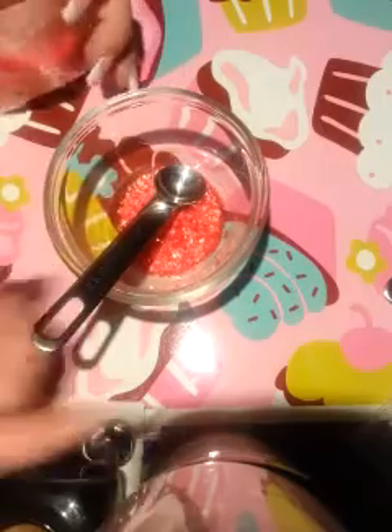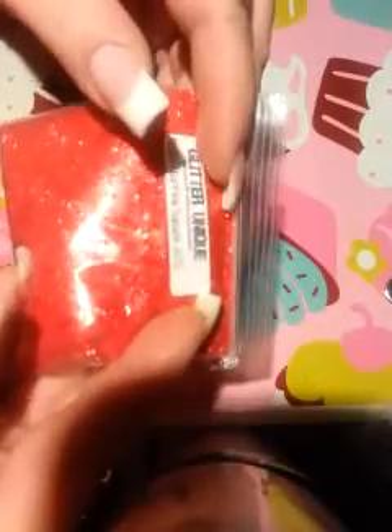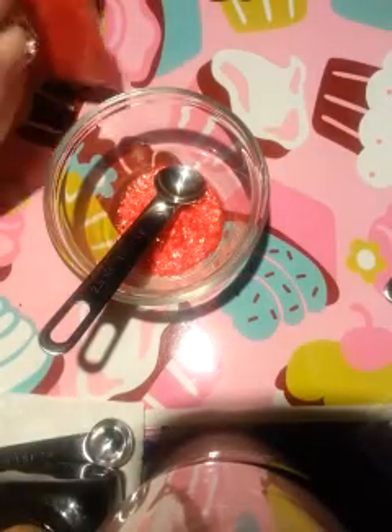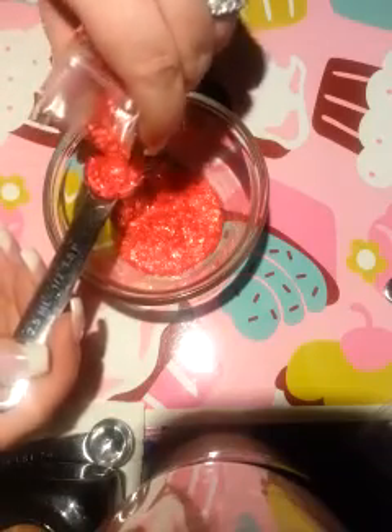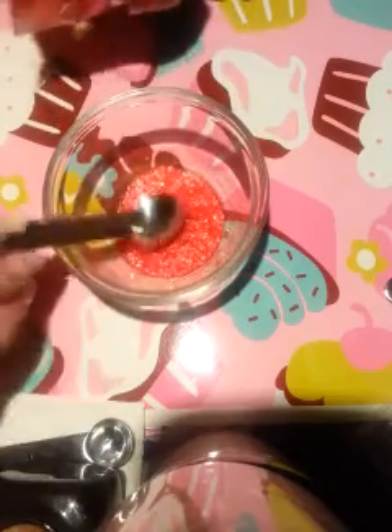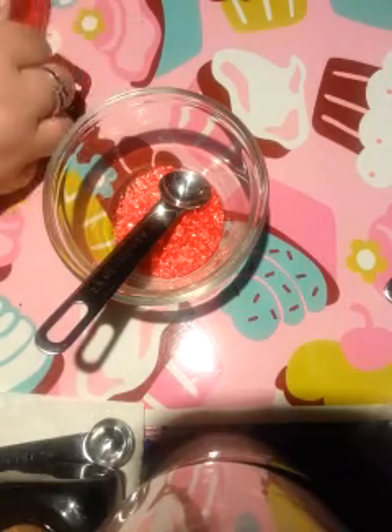I have here matte hot pink shreds from Glitter Unique. Let me use some of these. And also, I have matte hot pink squares — this is in a 0.35. Sorry, I know the glare; you can't really see it. 0.35. I have to pour this. Some of these are so static-y.